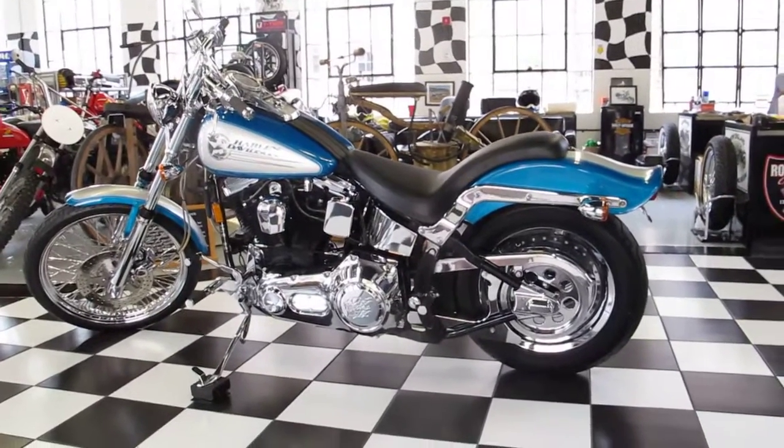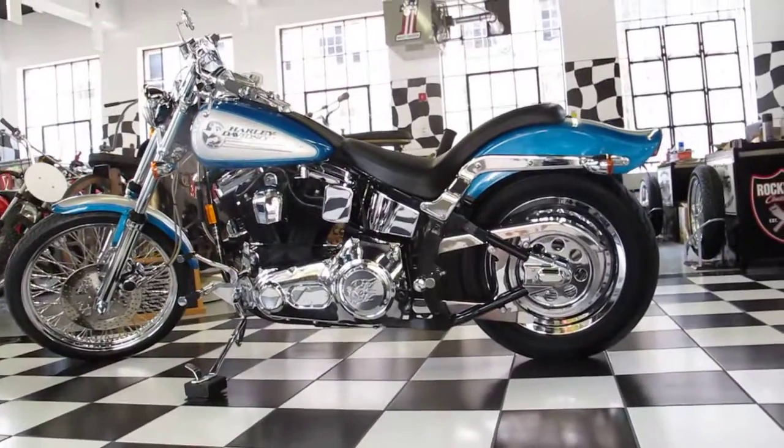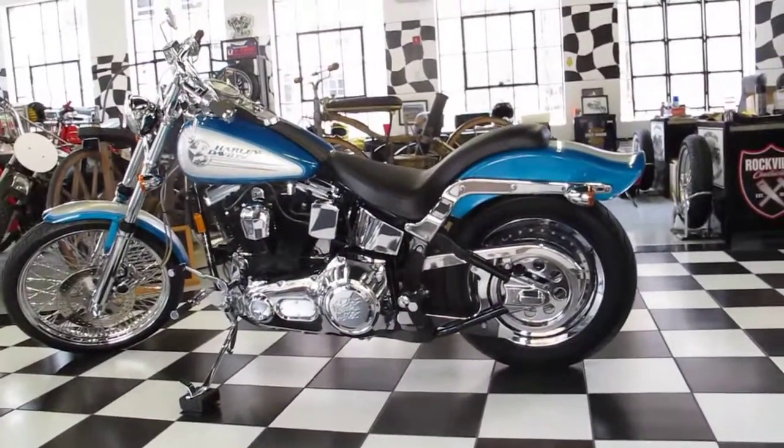It has an original factory blue and silver paint, and over $10,000 of upgrades have been done to the bike on the motor, suspension — everything has been done on this bike. This thing is absolutely gorgeous.